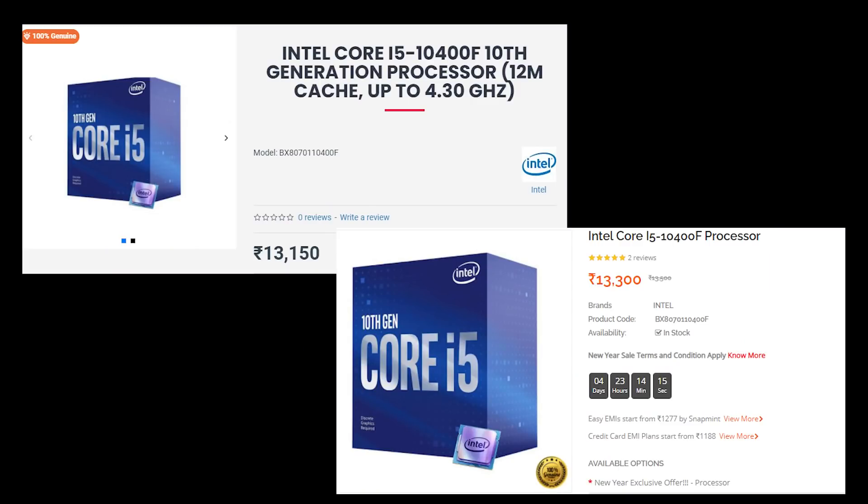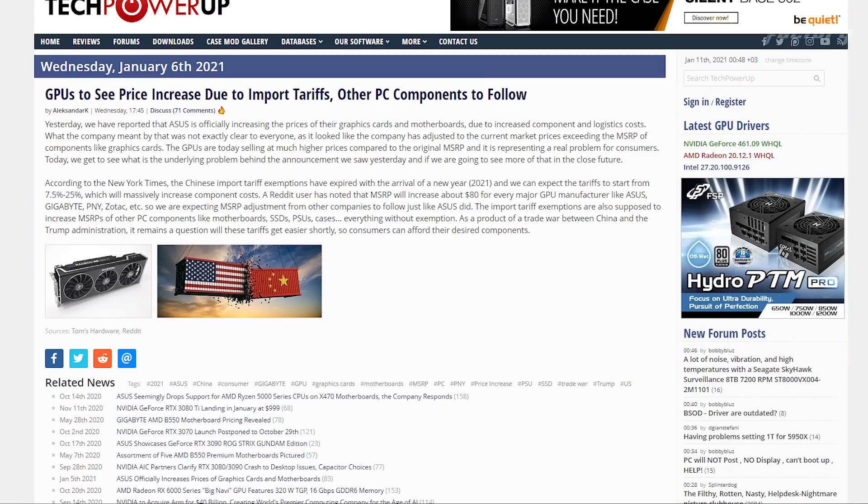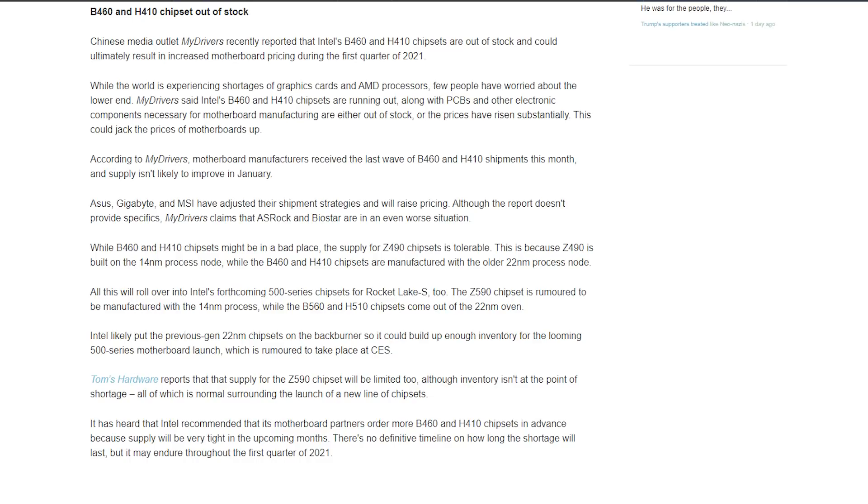Overall, the price of PC parts — motherboards, graphics cards, RAM, storage, and processors — has been increasing. For example, the Intel i5-10400, which was ₹12,000 last week, has gone up in online stores. Intel processor prices, H410 and B460 motherboard prices, and silicon chip prices are all rising. There is a shortage of storage, and all semiconductor chip-based components including RAM, memory units, graphics cards, processors, and motherboards are affected.